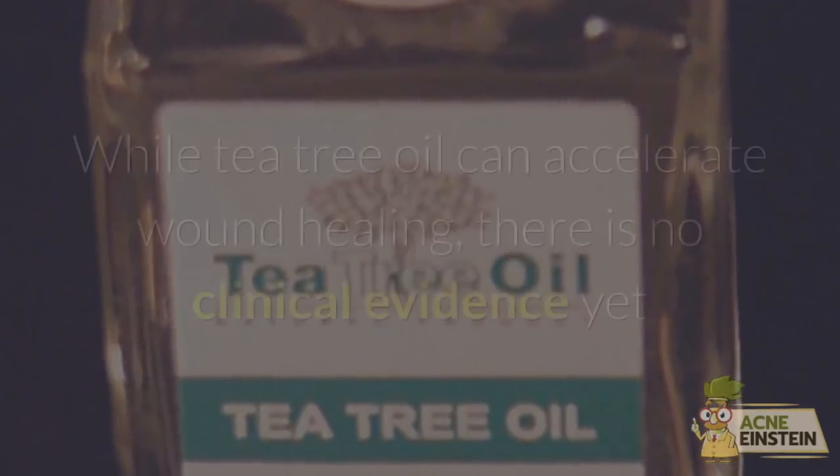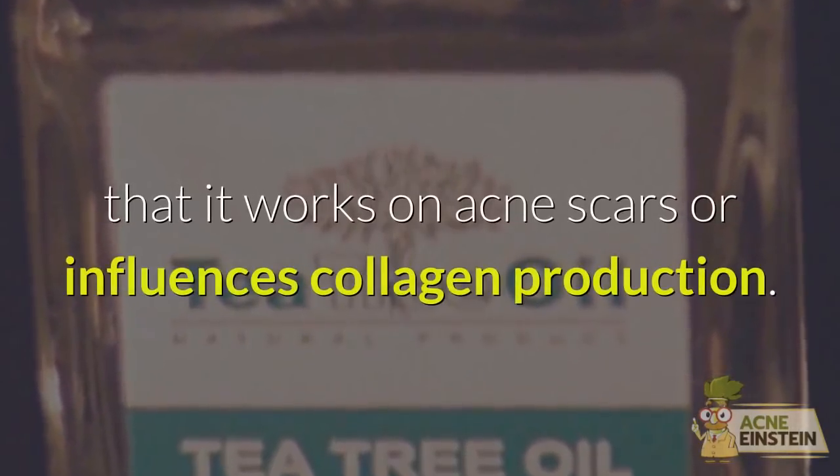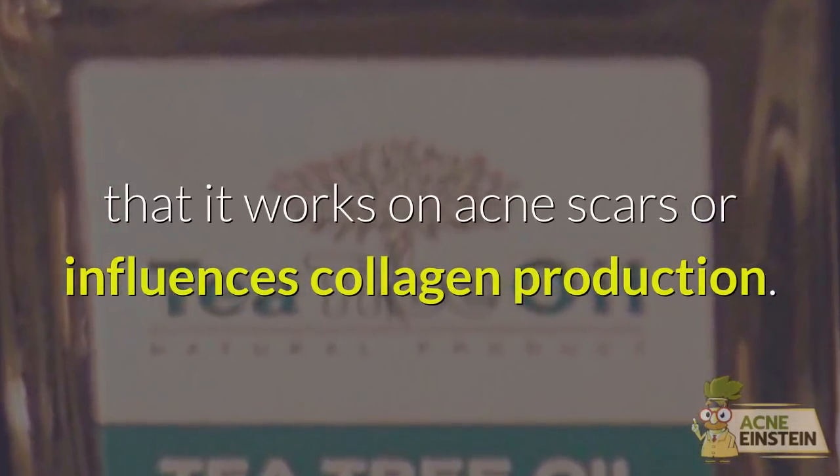Avoid #3: Tea Tree Oil. While tea tree oil can accelerate wound healing, there is no clinical evidence yet that it works on acne scars or influences collagen production.